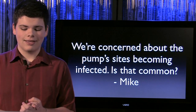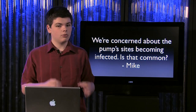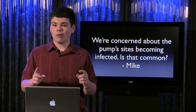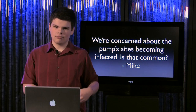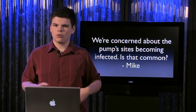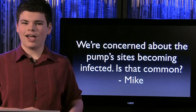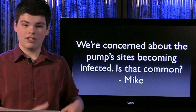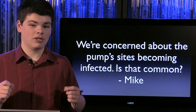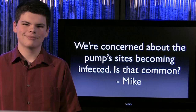Next up we have Mike, who asks: are pump sites becoming infected common? Well, it's true that if you leave a pump site and cannula in too long it will get infected — it is, after all, a hole in you. But that's why they have you swap out the sites and change the positioning every three days, to avoid infection. As long as you stick to that schedule it shouldn't be in long enough to cause any problem. I personally treat all of my old sites with Neosporin, an antibiotic ointment that helps drive away infection and helps the sites heal much faster. Long story short, I've never had infections be a big problem.